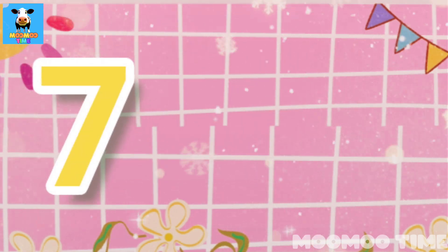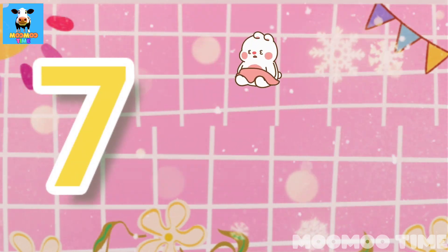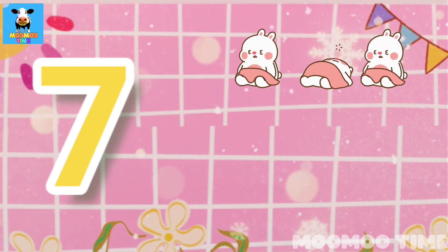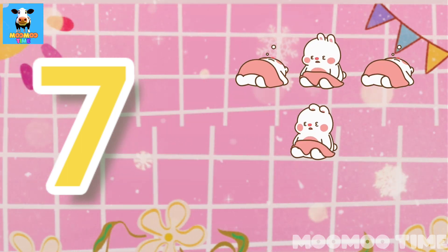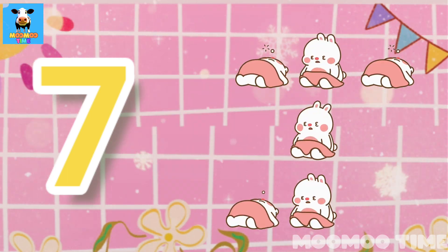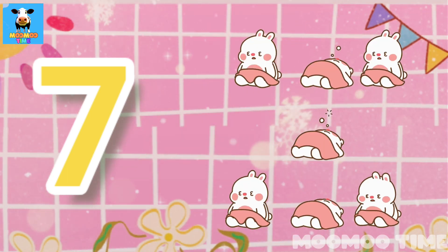7. Count with me, one, two, three, four, five, six, seven. Seven kittens.